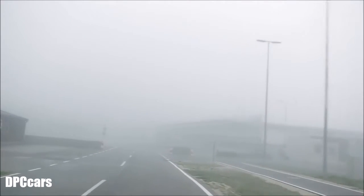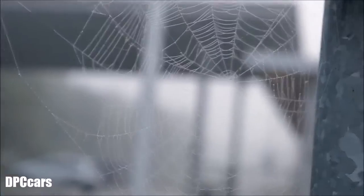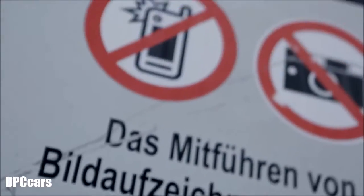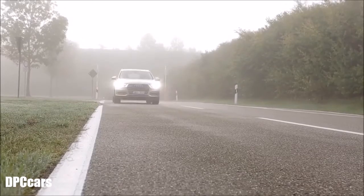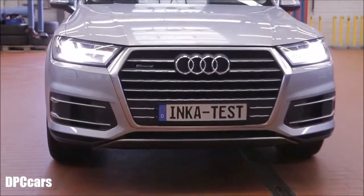7 o'clock in the morning, the test track in the dawn fog. The security precautions here are extremely strict — no cameras, no mobile phones. The new Q7 is delivered: a production vehicle that will be put through its paces here.